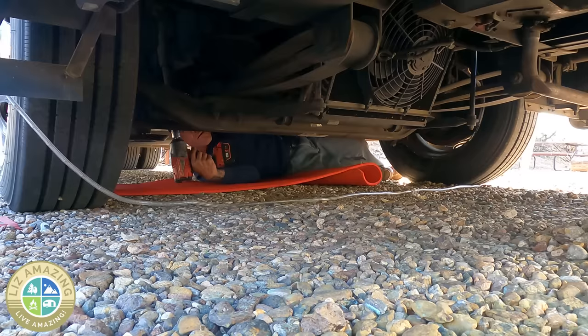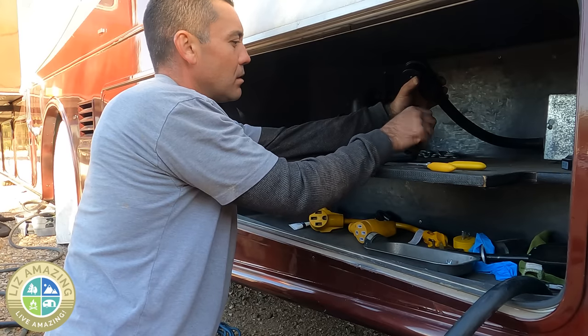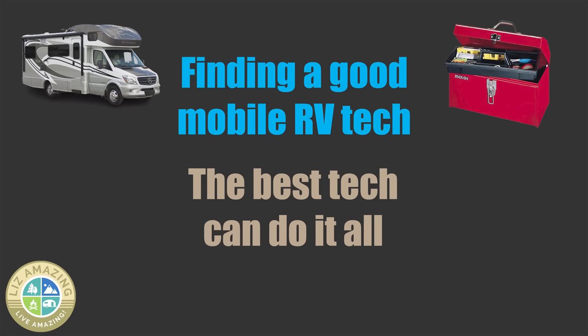When you think about all that could go wrong in your motorhome or travel trailer, you need a good RV person who can work on the roof, do electrical, plumbing, work on the slides, the fridge, the stove, oven, hot water, propane, air conditioning. There's a lot, and I think the best tech can do it all.